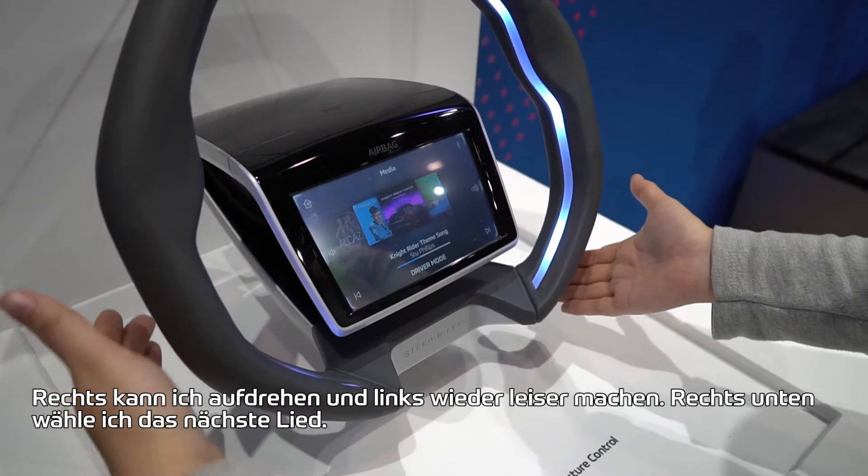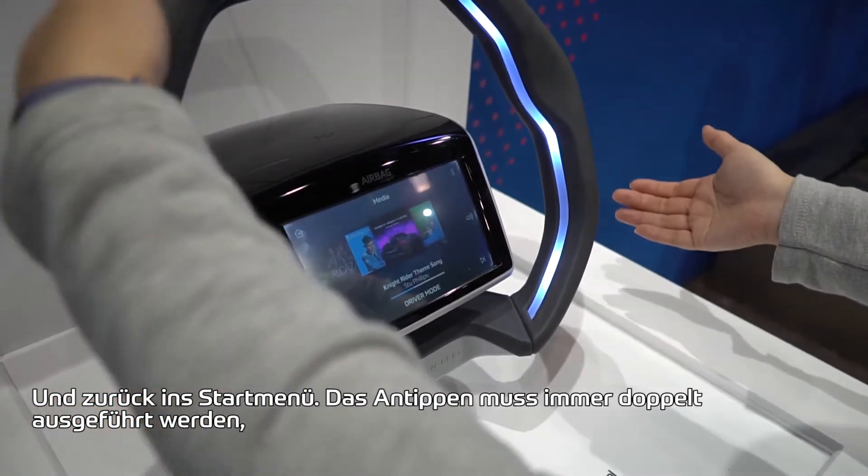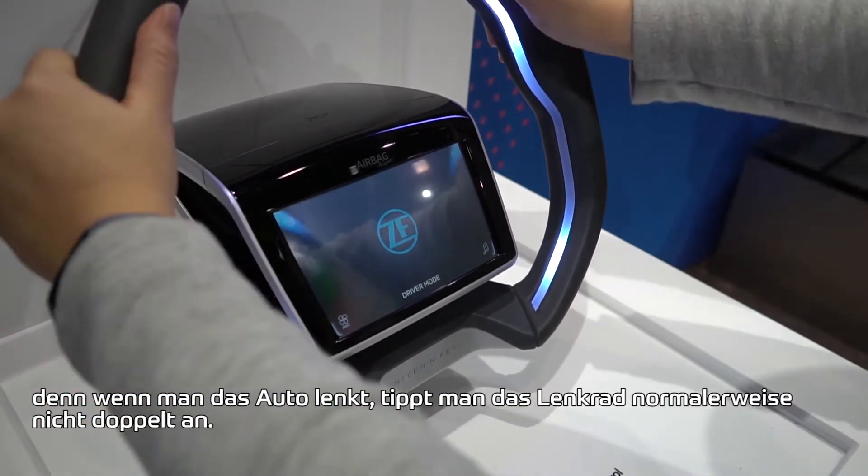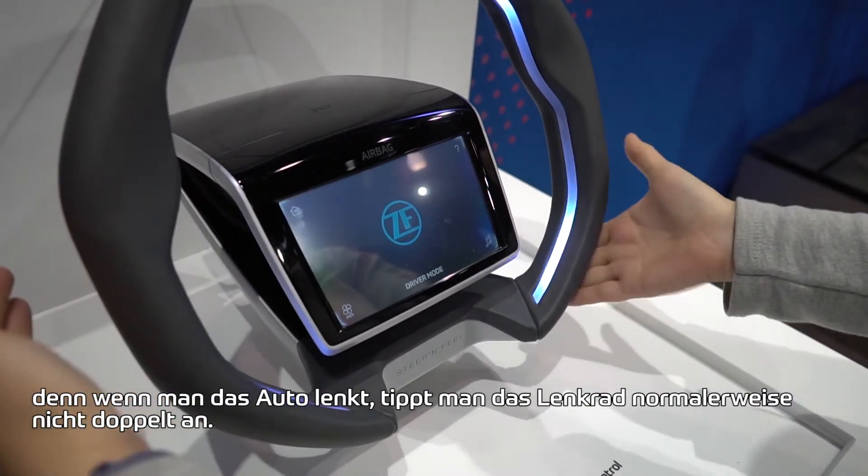Over here I can play the next song and go back to home. So now it's actually double tap, because when you're actually steering the car, you're never going to really double tap.